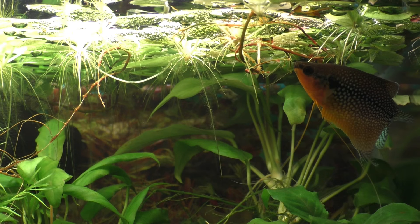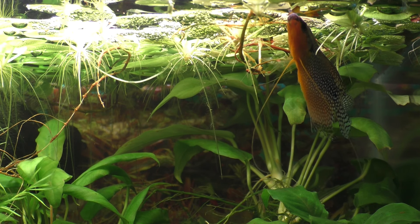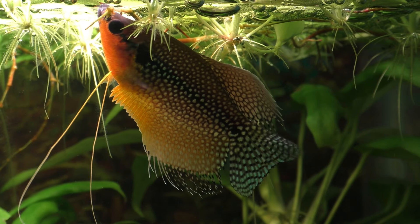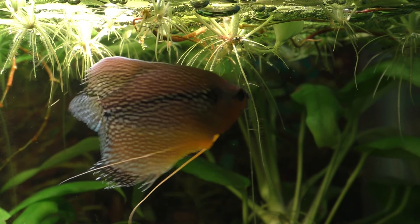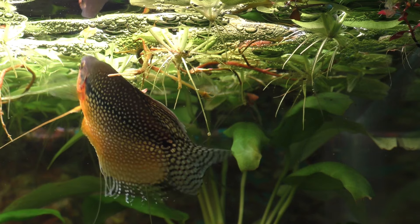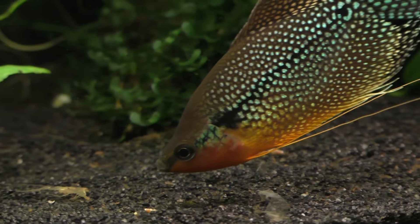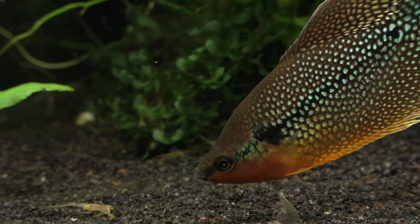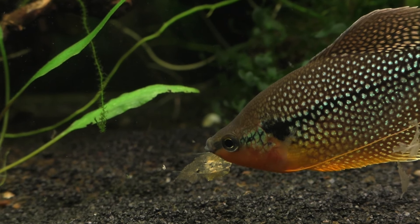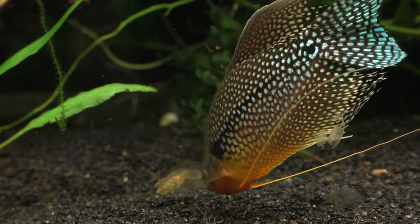The male gourami builds the bubble nest as expected, taking his time to make sure that everything is perfect. He places the bubbles amongst the leaves of the floating plants, and this collection of bubbles will provide a clean, oxygen-rich environment for the developing eggs. However, bubbles aren't the only thing he's adding to the nest, because every now and then he'll swim around the tank picking up bits and pieces of dead vegetation, sand, and other debris which he then adds to the bubble nest. He's fairly choosy about which bits and pieces he uses.